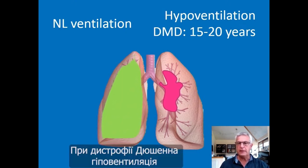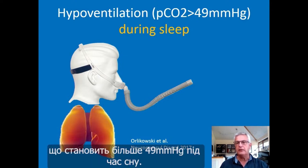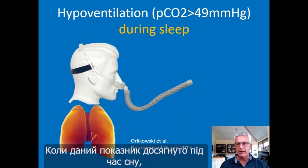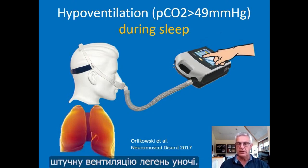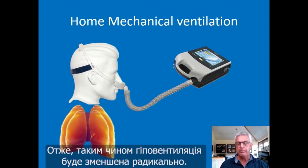When you breathe quickly and superficially, you do not breathe deeply and there is a risk for hypoventilation. In Duchenne dystrophy, this hypoventilation occurs normally between 15 and 20 years of age. Hypoventilation is defined by a PCO2 level in blood higher than 49 mmHg during sleep — as suggested recently by the group of Orlikowski and colleagues in Garches. When this criterion is met during sleep, it's an indication to start nocturnal ventilation with a nasal mask, and the ventilator will bring PCO2 back to a normal level.